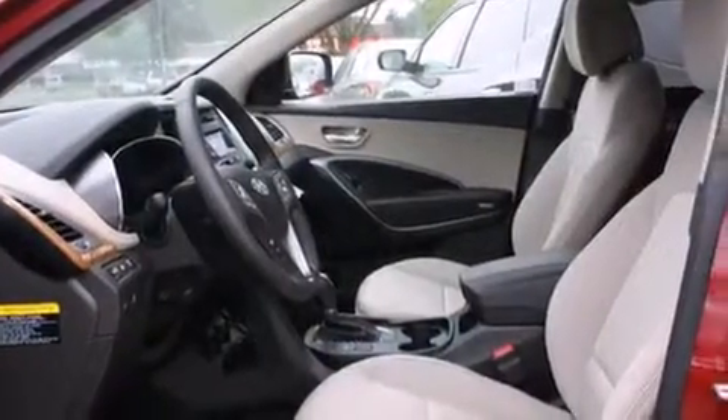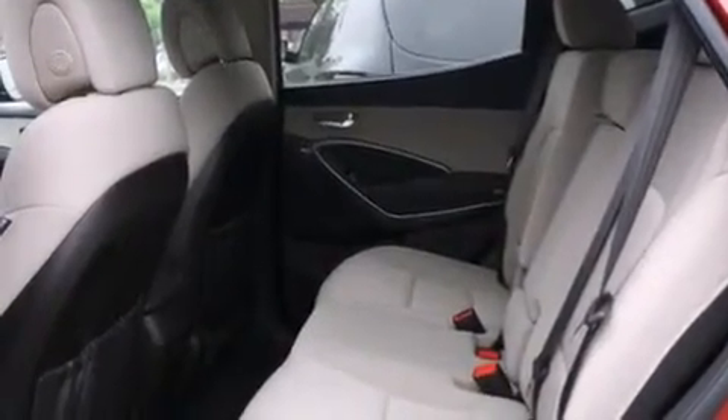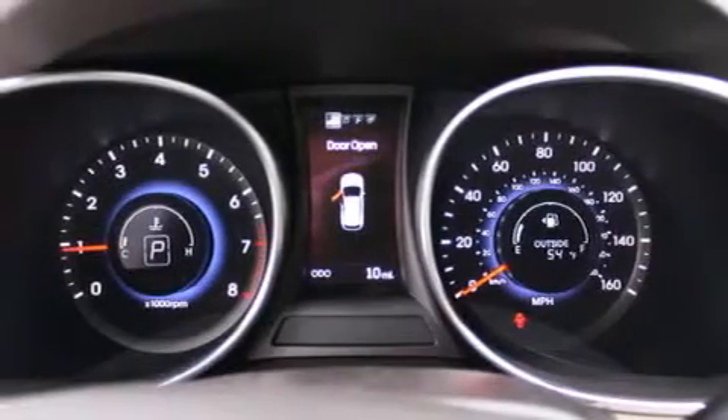The following features are also included: cruise control, steering wheel mounted controls, full power accessories, a leather-wrapped steering wheel, a rear window defroster, fog lamps, tinted glass, an anti-lock braking system, and a tilt steering wheel.